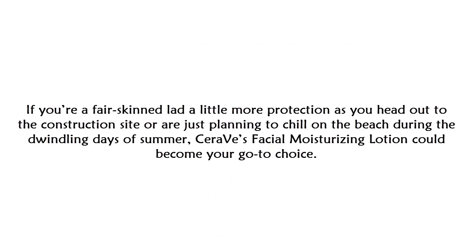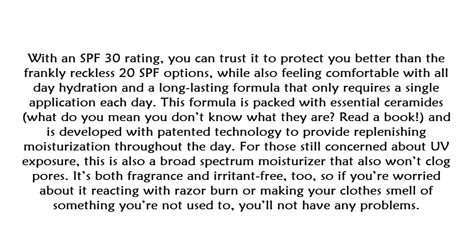At number three: the CeraVe Facial SPF Moisturizer. If your skin needs a little more protection as you head out to the construction site or plan to chill on the beach, CeraVe's facial moisturizing lotion could become your go-to choice. With an SPF 30 rating, you can trust it to protect you better than a 20 SPF option, while also providing all-day hydration with a long-lasting formula that only requires a single application each day. It's packed with essential ceramides and developed with patented technology to provide replenishing moisturization throughout the day.